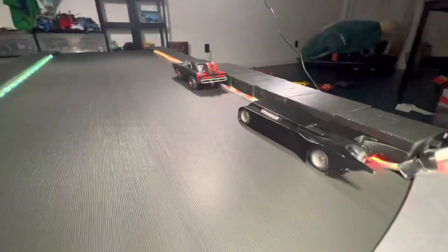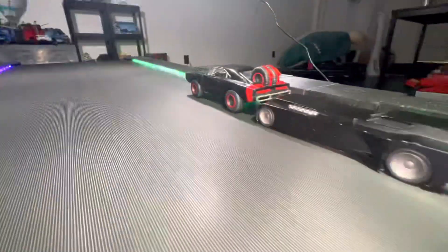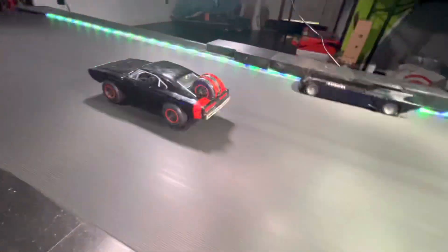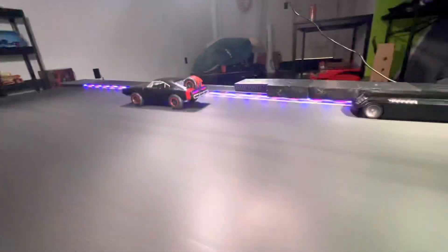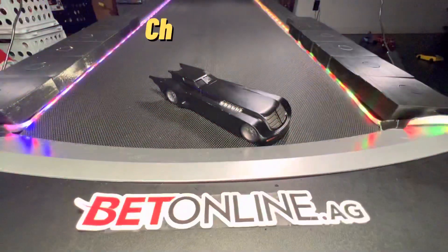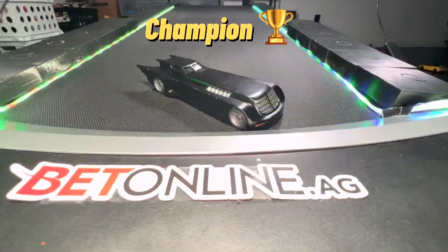Never mind — Batman goes for the attack, tries to knock out Toretto. Toretto saves it and backs into Batman. Batman tries to push him off the edge. Toretto wavering but saves it again. Starting to fall forward and he can't keep up — he flips over. Batman is the winner of today's backwards racing tournament!